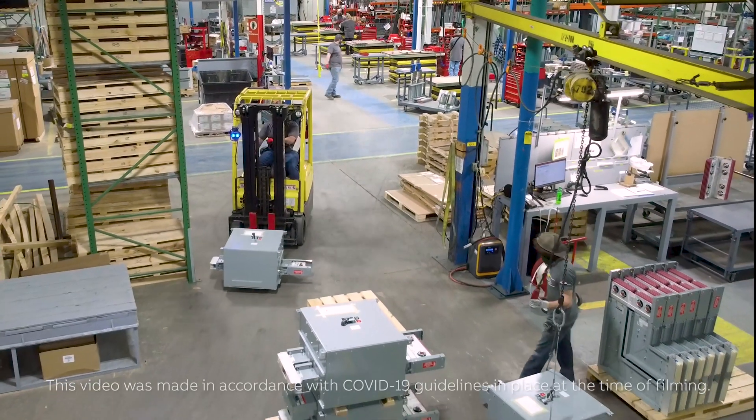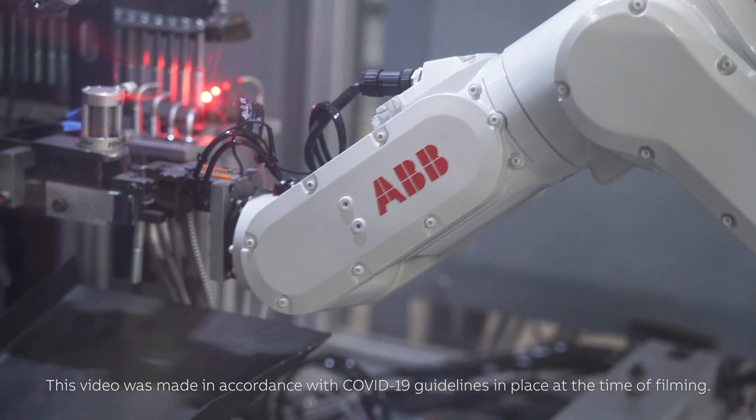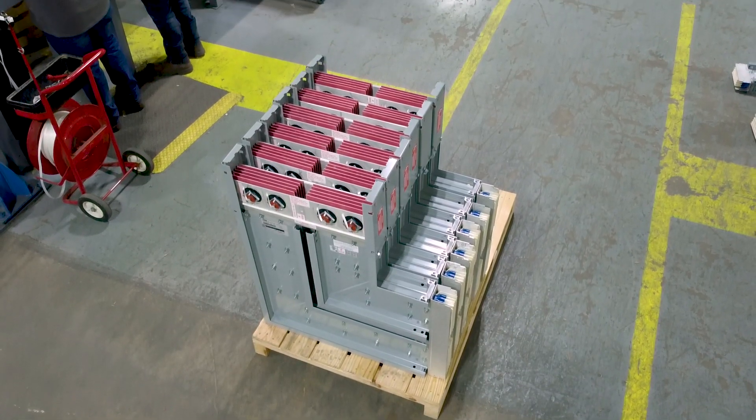America's demand for safe, smart, and sustainable electrification has never been greater. That's why ABB is expanding its electrification business in the United States.